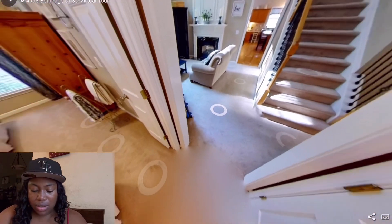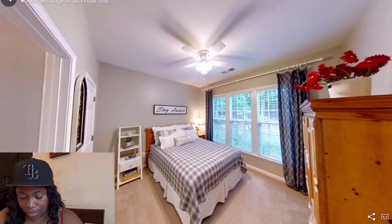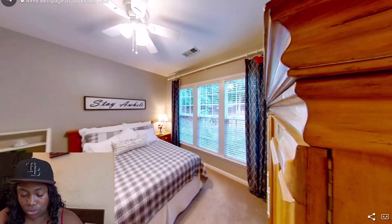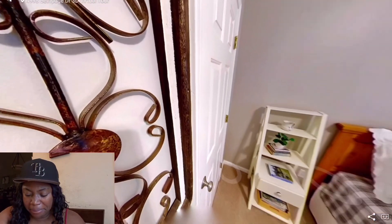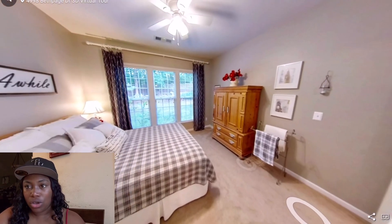This right here is supposed to be a bedroom — please don't be the master. It's a nice size, I'm just saying that because it's connected to the outside, and I really want my master to be my master. It doesn't look like it has a big closet either.